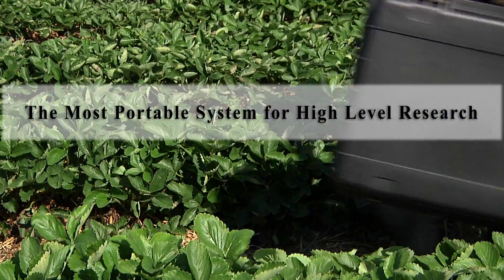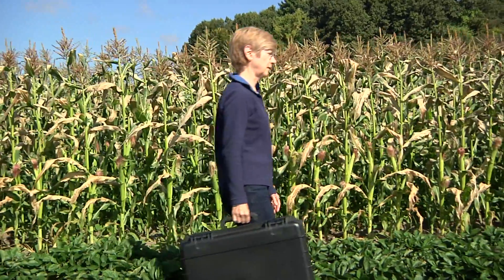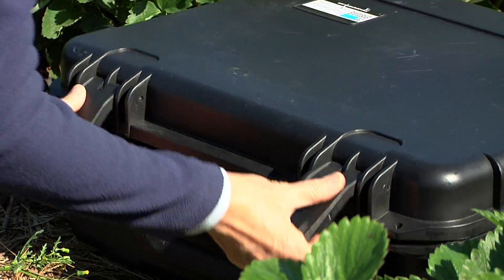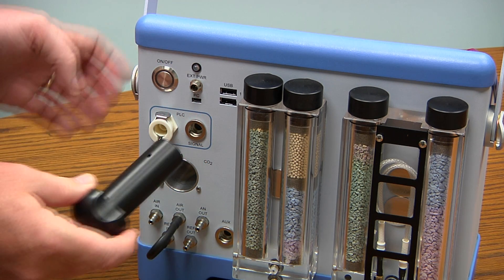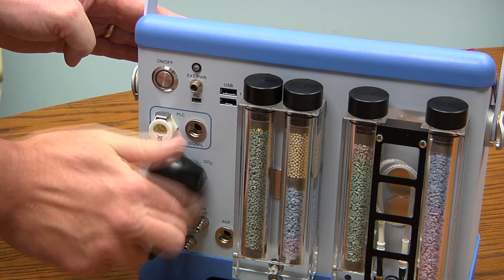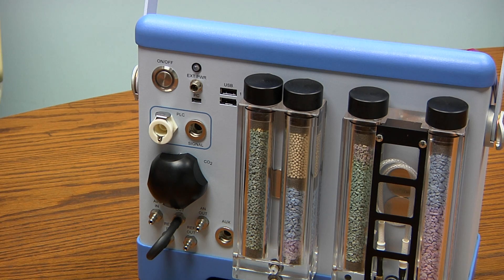Prior to taking field measurements, check to make sure that all desiccants are fresh and insert a fresh CO2 cartridge into the Cyrus III console for optimum CO2 control. We use small, 8-gram CO2 cartridges that are easily sourceable throughout the world. For users that want to make measurements under ambient CO2 and humidity, this is also possible and very easy.